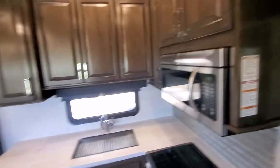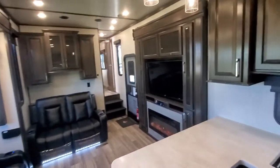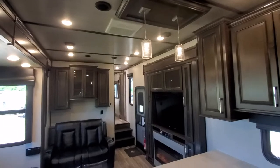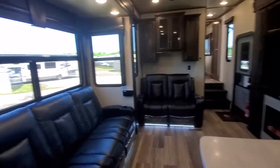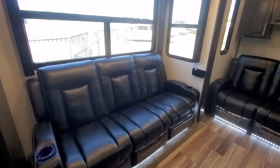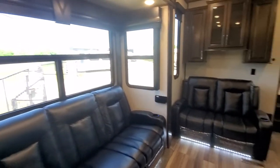There's an overhead bunk. This unit has three air conditioners, which is nice. It's also got nice big windows to let a lot of light in.